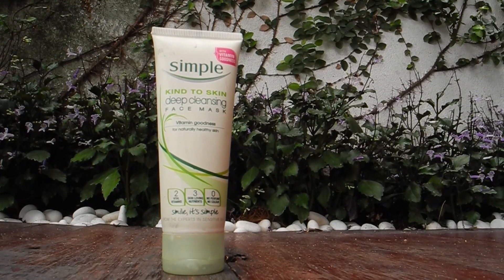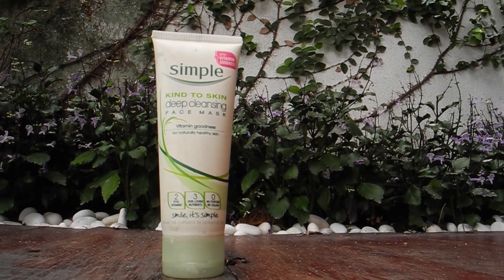After I cleanse my face, I will use this Kind2Skin Deep Cleansing Face Mask by Simple, and I use it at least once a week or the day before I want to go out. Just apply a generous amount onto your dry face, leave it on for 3 minutes, and rinse it off. It basically does further cleansing to your pores. This product is very light, so if you have sensitive skin I think you should give this a try.